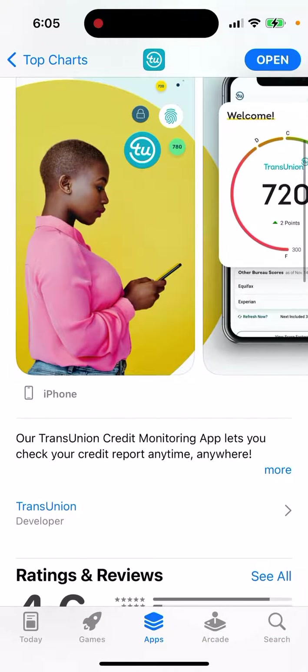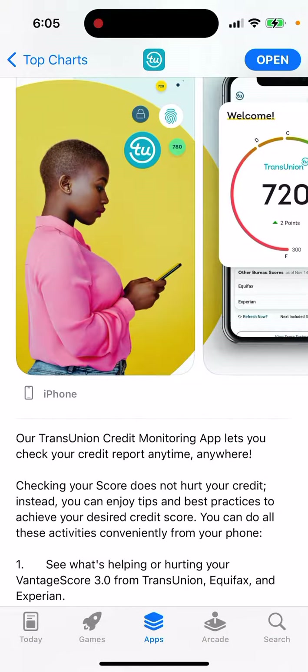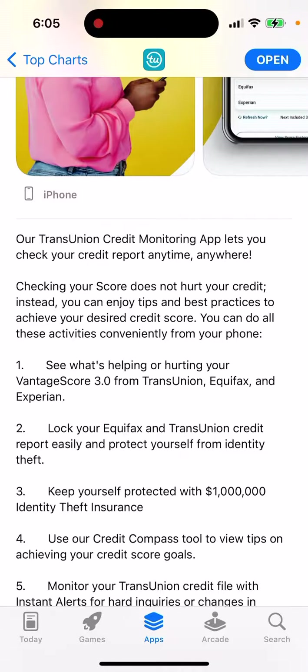The TransUnion credit monitoring app lets you check your credit report anytime, anywhere. Checking your score doesn't hurt your credit. Instead, you can enjoy tips and best practices to achieve your desired credit score, all conveniently from your phone.